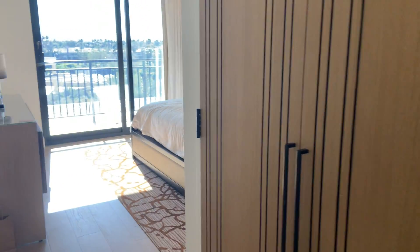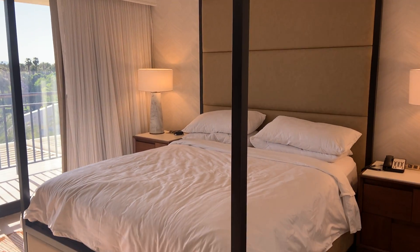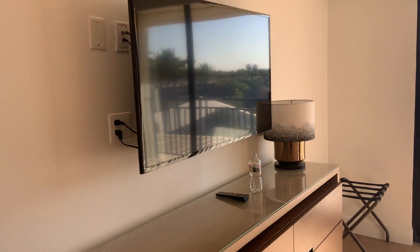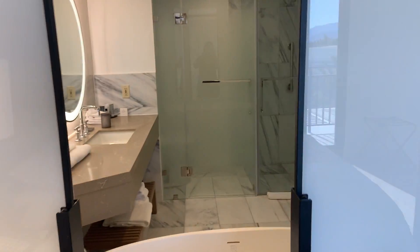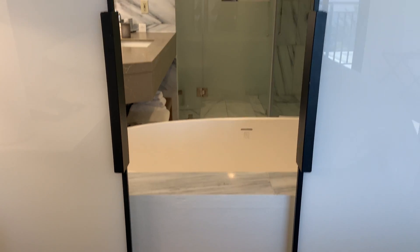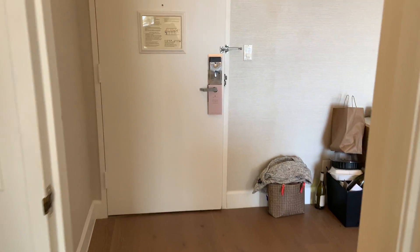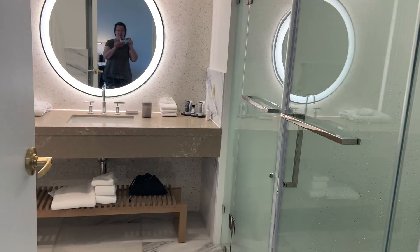There's a master bedroom with a beautiful bed and TV. I'll give you a little peek — it has doors that open towards the bathtub and the bed, and the bathroom.